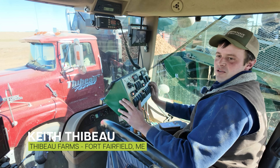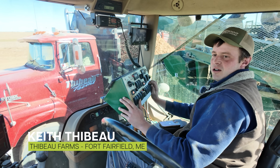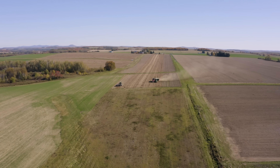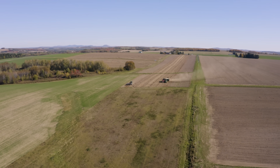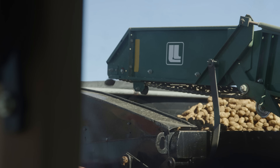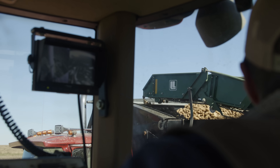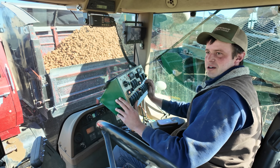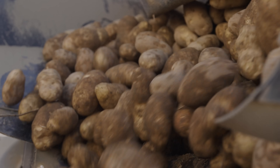Hey guys, welcome back to another episode of Frontier Fields North. Keith Thiebaud, Thiebaud Farms. You guys stopped by at the right time to catch a seed harvest. Been harvesting away, had to finish out the season, spray some more micronutrients and get the equipment ready. Summer comes and goes and here we are with the final product.